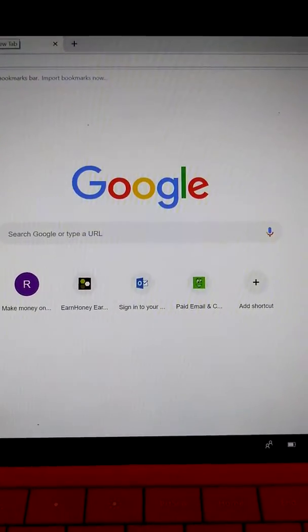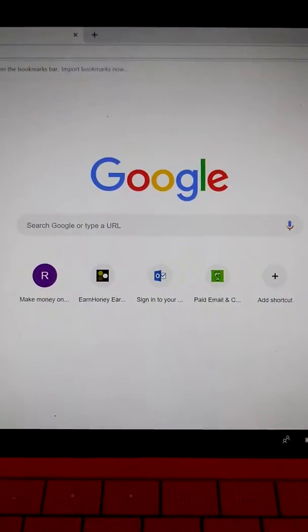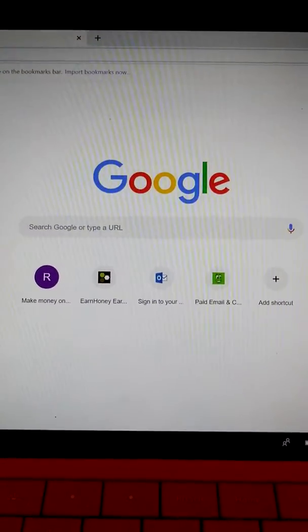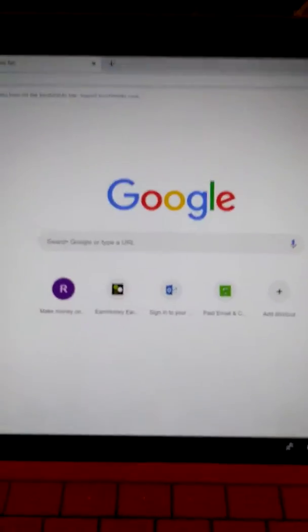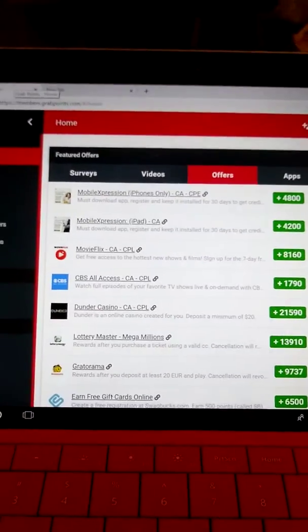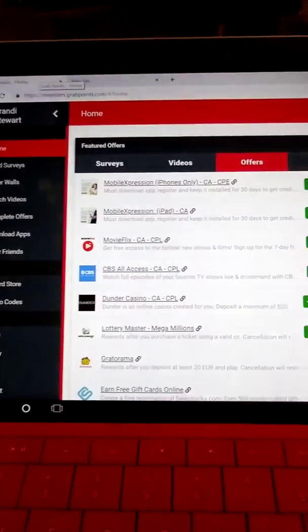Thank you for joining me, Cash In With Passion team. Today I will be showing you how to make easy PayPal money with a website called grabpoints.com.